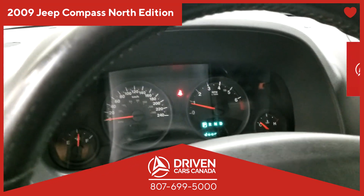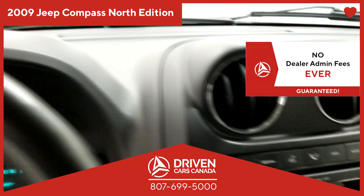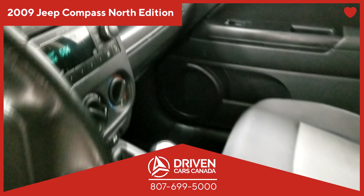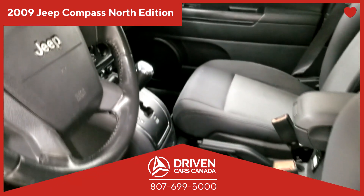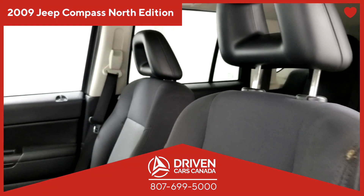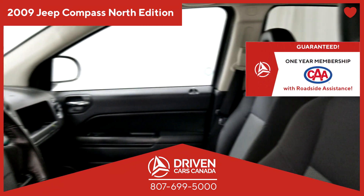This vehicle also comes with no dealership administration fee. Because at DrivenCarsCanada.ca, you do not pay any dealership administration fee — ever. Period. We also have your finances at heart.